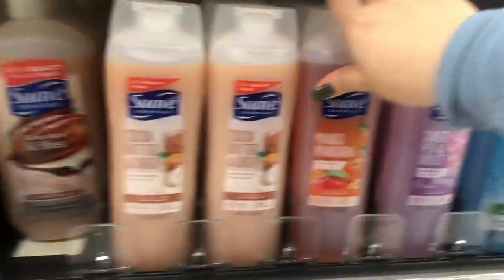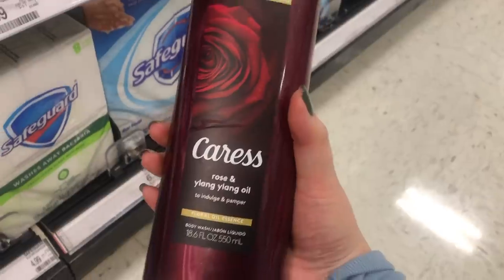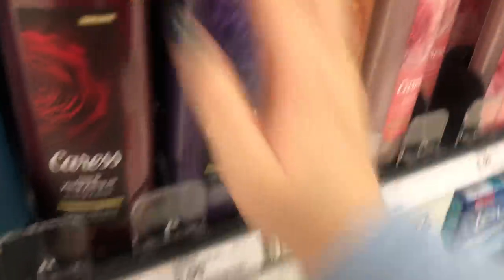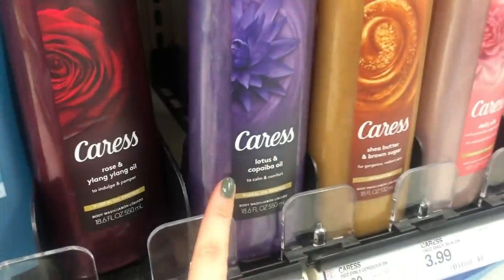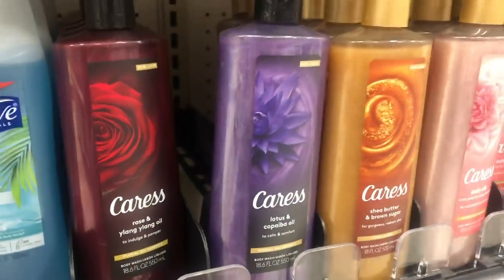I might have to cop this. Look at this Caress - rose and ylang ylang oil, that's so beautiful, and it's $3.99 here, which is so cheap. They have the brown sugar one, and so many of you are telling me it smells so freaking good. And this lotus and copaiba oil one - oh my gosh, it's gorgeous.